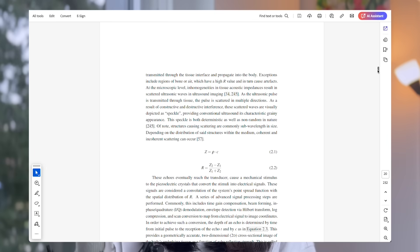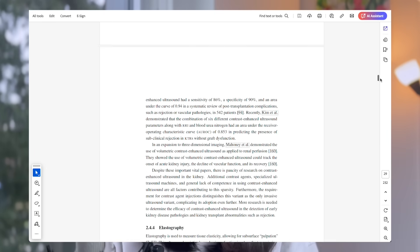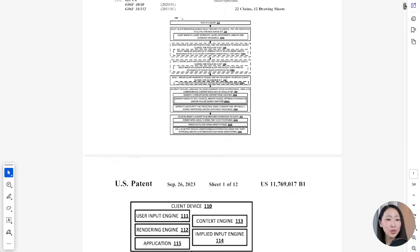Given the 1 million token context window and native ability to process different content formats, Gemini 2.5 is absolutely incredible at handling super long documents with images and generating interactive visualizations. Combining that with NotebookLM's insights from verified sources, you can transform any insights into beautiful visualizations or tools without any coding skills. Let me show you how powerful Gemini 2.5 is at analyzing complex documents.